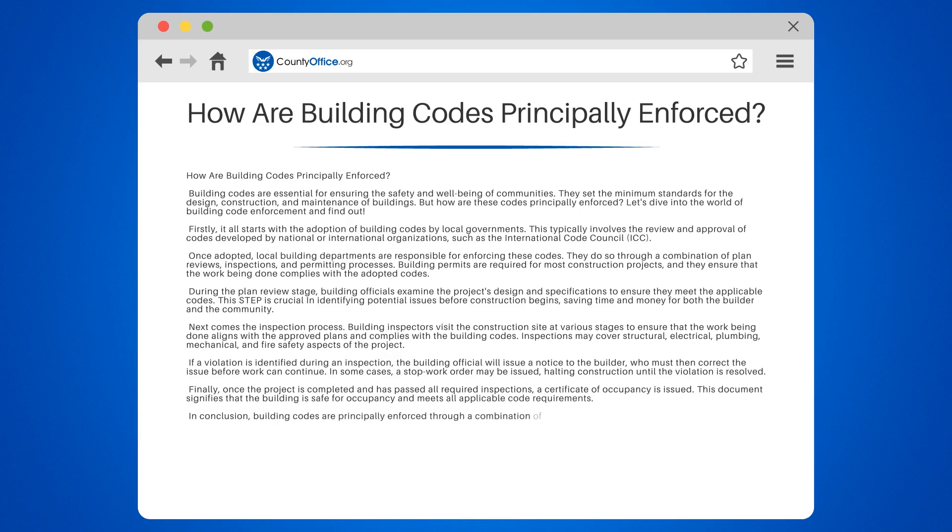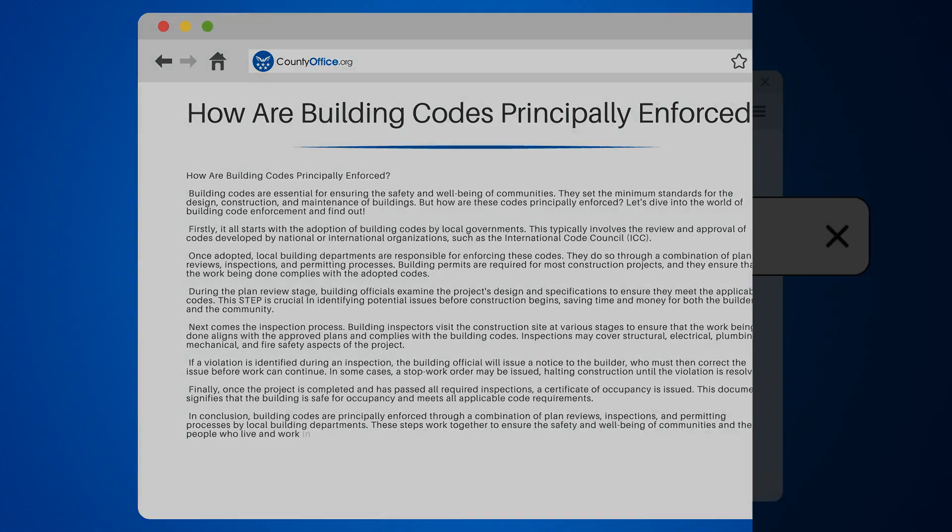In conclusion, building codes are principally enforced through a combination of plan reviews, inspections, and permitting processes by local building departments. These steps work together to ensure the safety and well-being of communities and the people who live and work in them.